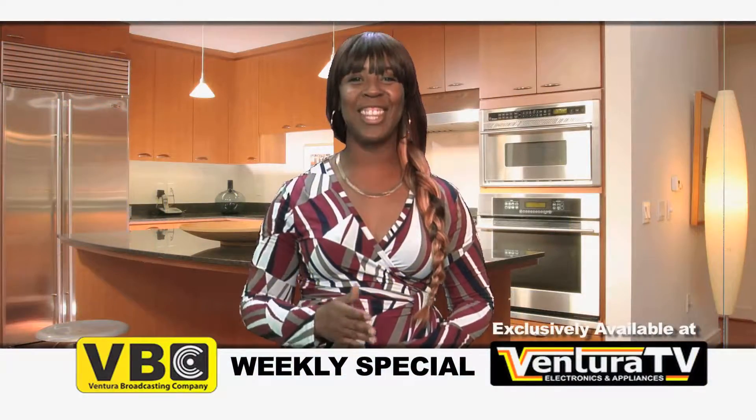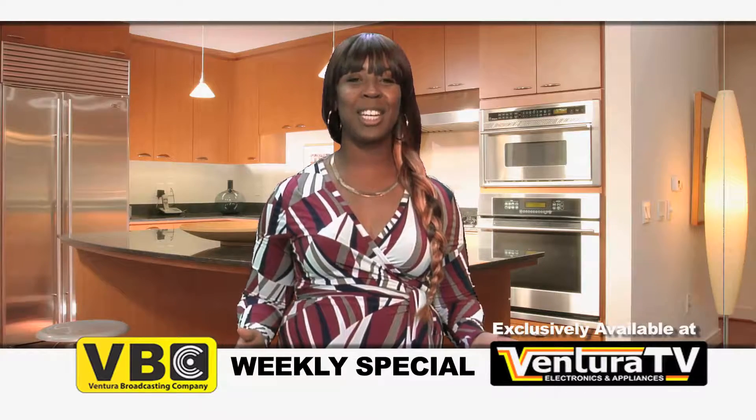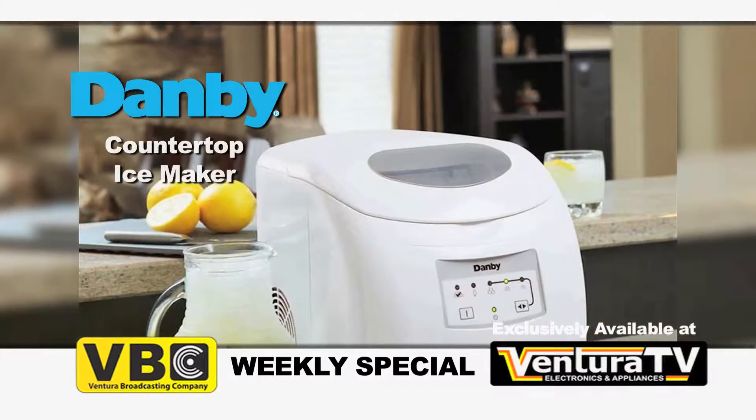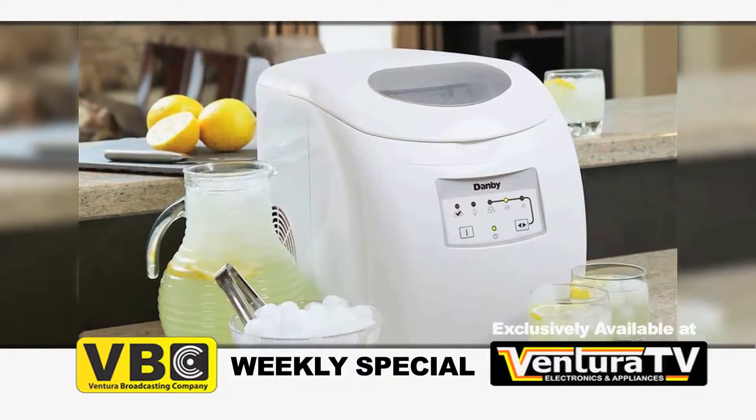Hi, Carrie here with this week's weekly special from Ventura TV Electronics & Appliances. Save all week when you buy Dambi's portable ice maker. It makes up to 25 pounds of ice in just 24 hours.